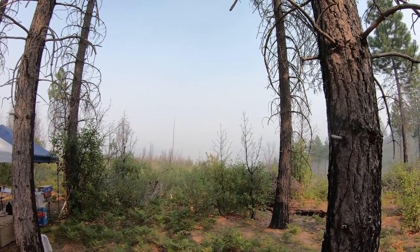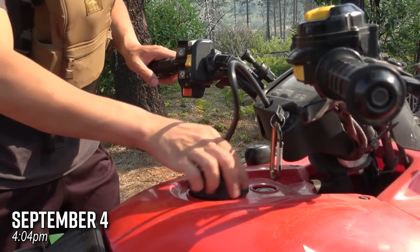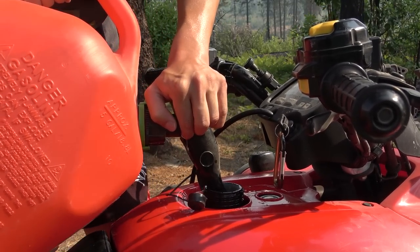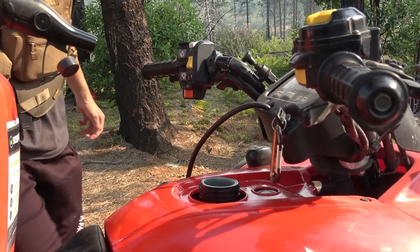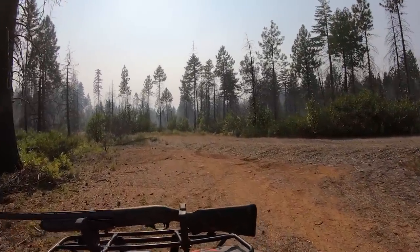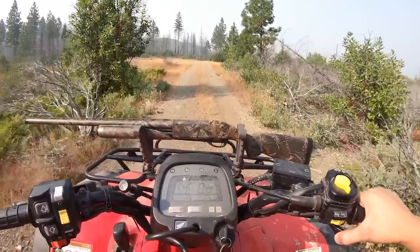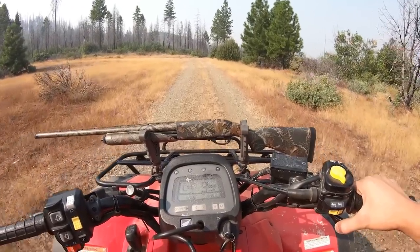Now we've got to figure out what we want to do because that smoke is thick. Hopefully the wind's not too bad, but we're gonna drive down to the creek. My brother and my dad are gonna take the truck; I'm gonna take the ATV. That way, later if we want to go hunting, we can just take the ATV. It's pretty dope.